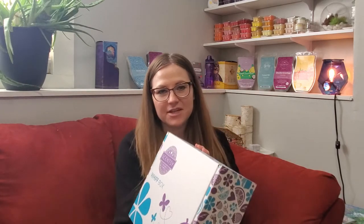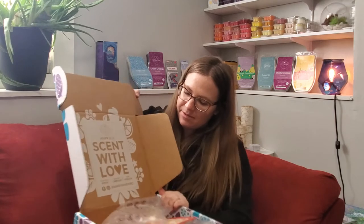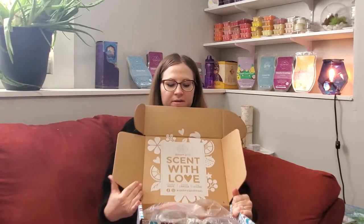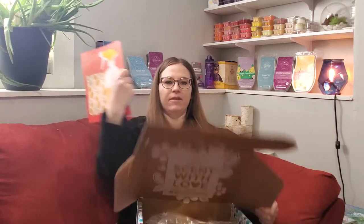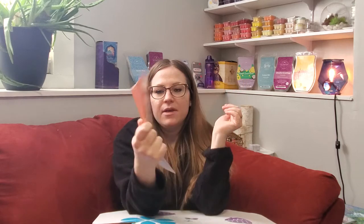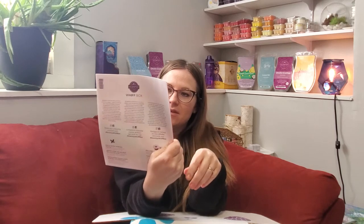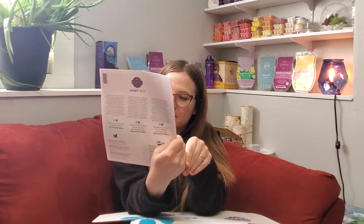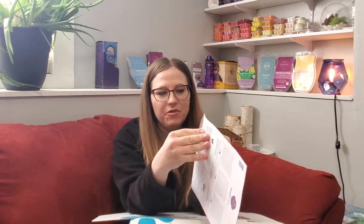This is a bigger size box — they have a couple different sizes and I like the bigger box. When you open it up it says 'Scent with Love.' They almost always have a little thing in here that talks about the theme, because pretty much every WIFT box will have a theme. Here we see a spray bottle — a cleaning spray bottle — and it says 'Good, Clean, Fun,' so this is going to be a cleaning themed WIFT box.